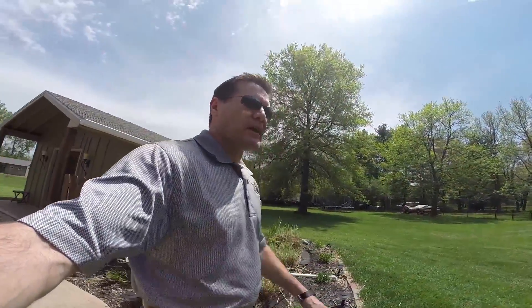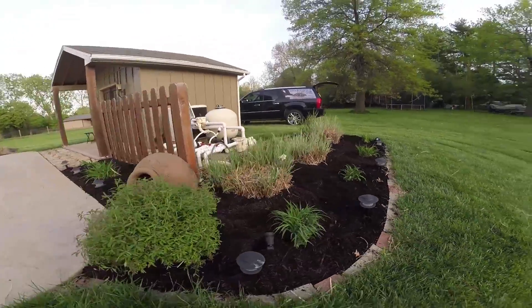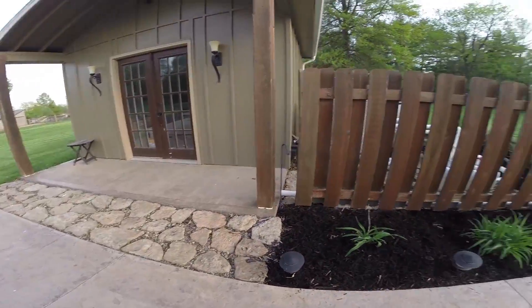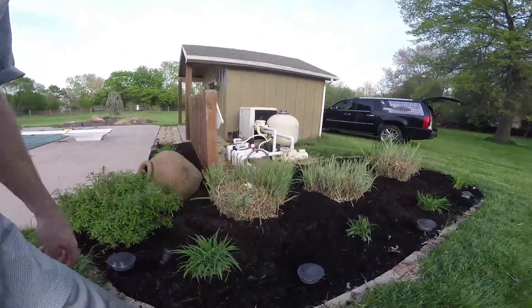I'm going to get to work on this and show you the after effect of simply about five to seven bags of mulch, a little weed pulling, and show you what a big difference that makes. Here's our finished product — looks a lot nicer. That was literally just seven bags of mulch at $2.98 a bag and 20 minutes of effort. You can see how that makes things look quite a bit nicer.